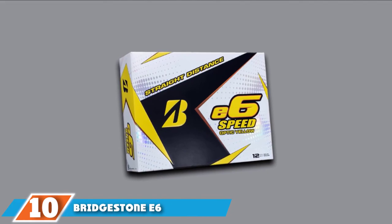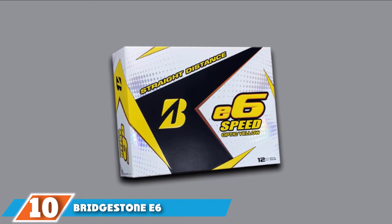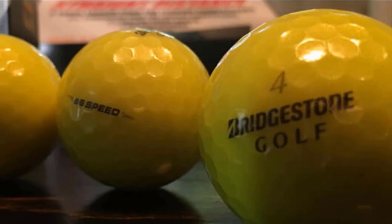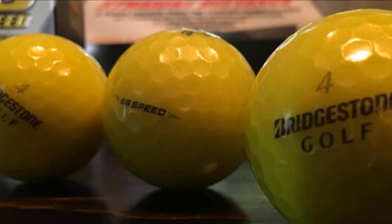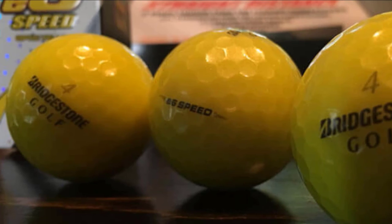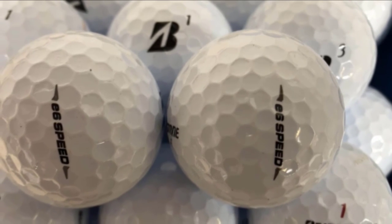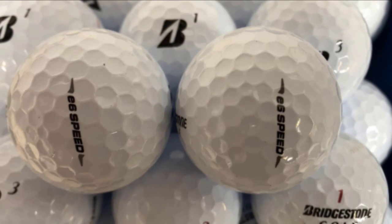Finally, the number ten position is dominated by Bridgestone e6 Speed Golf Balls. It comes in two different colors — white and yellow — for better visibility and identification, with the yellow being the more visibility-friendly option. It features a new delta dimple cover design that allows smoother air resistance around the ball and resists pop-ups. Delta dimple technology makes the ball cut through the wind more effectively for better consistency. The core is constructed for incredible speed and low driver spin, designed for straighter distance.